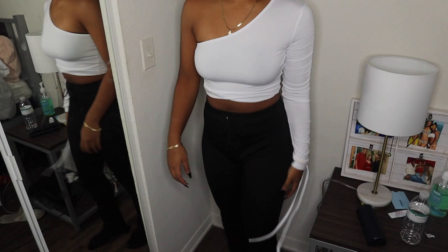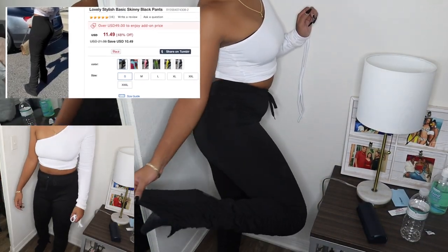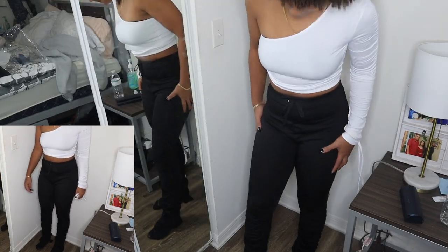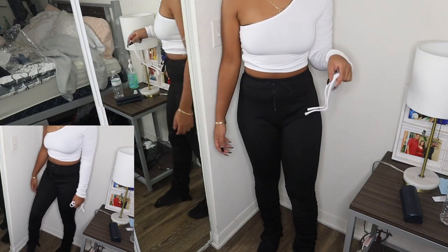Some of my footage got messed up, so here's a voiceover. The next item is black stacked pants — they kind of have a legging feel to them, pretty thin, but overall they look good. I would rate these pants a 7 out of 10.